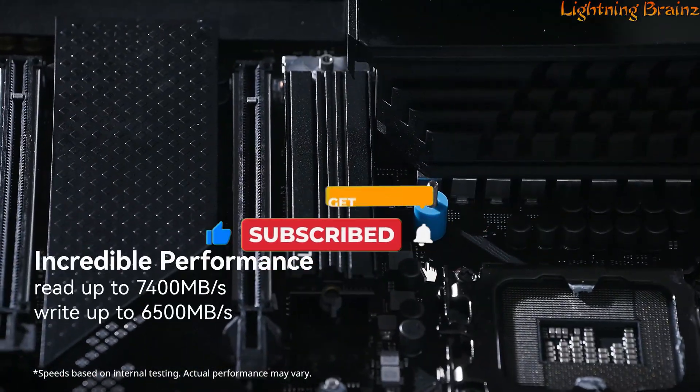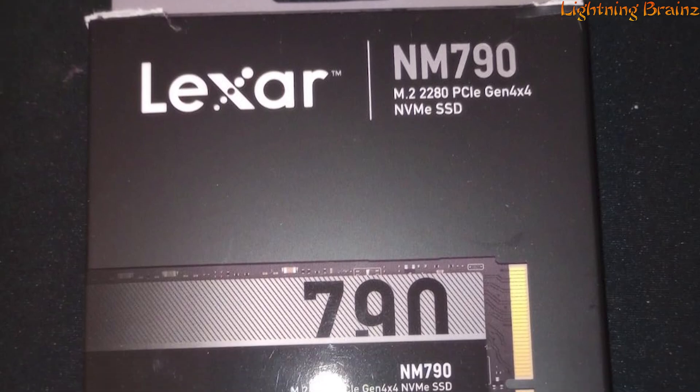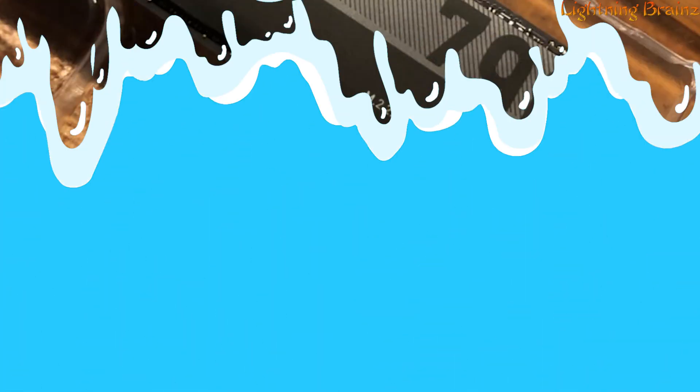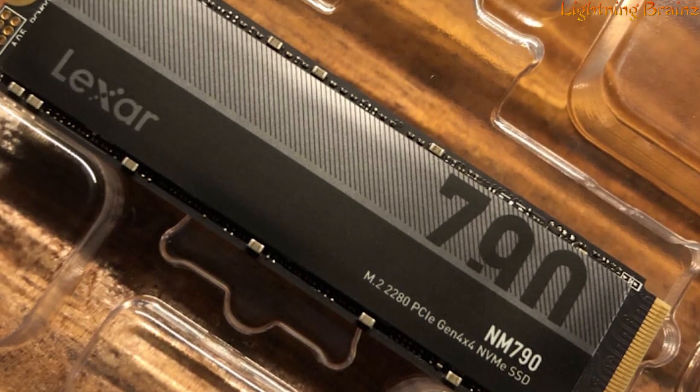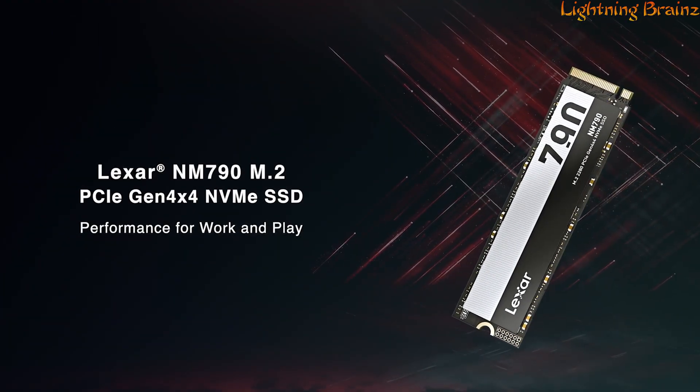shock resistance, and vibration resistance. Backed by a five-year limited warranty, with capacities ranging from 512GB to 4TB, this SSD offers versatility for various storage needs, ensuring a reliable and speedy solution for both work and play.